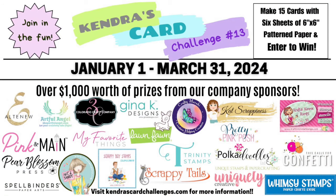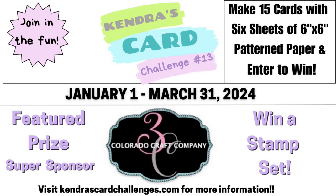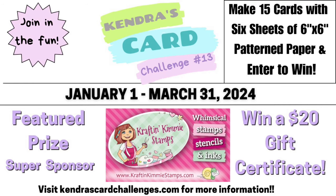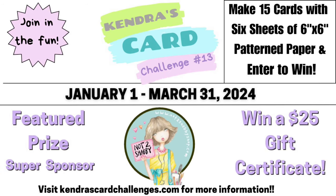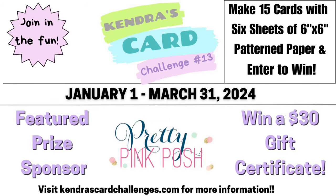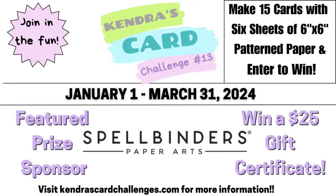We have over 20 company prize sponsors with both monthly and quarterly prizes, and I'd like to take a moment to thank all of our company prize sponsors for their generosity and support. I will have affiliate links to their stores in the description box, so I hope you will check out all of the crafty goodies they have to offer. By clicking on these affiliate links to shop, I earn a small commission at no extra cost to you, and this helps to support my work and keeps the card challenges free each quarter. In addition, I'm donating some extra prizes that include stamps, dies, and mystery card making kits, plus digital downloads for winners worldwide.